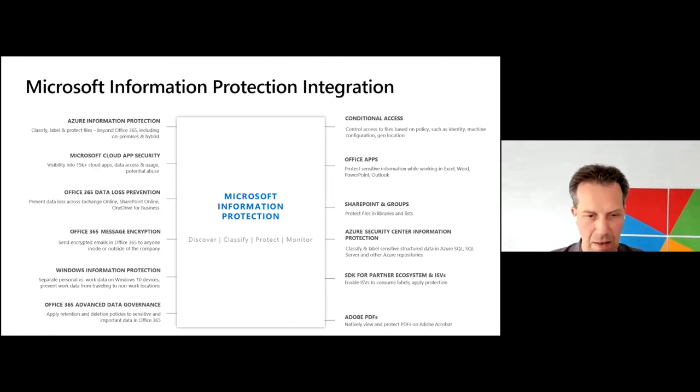We also have an SDK that we provide so that you can use it for integration in other platforms. That's available for software developers, but also for customers who want to integrate this in some of the other systems they need. And with that, I will hand over.